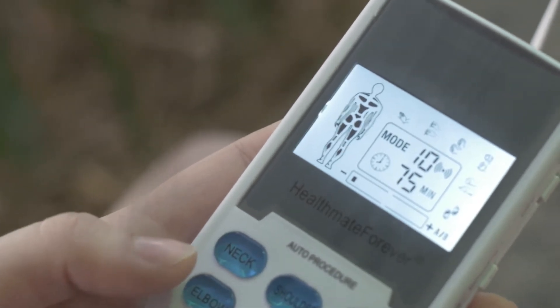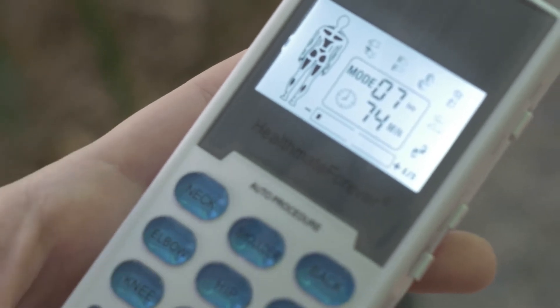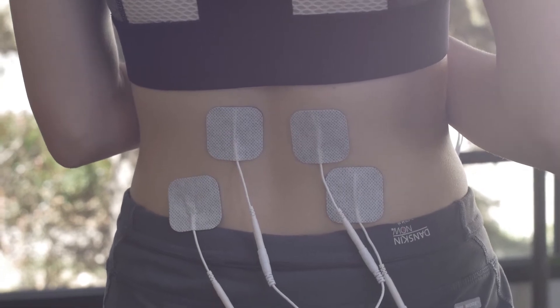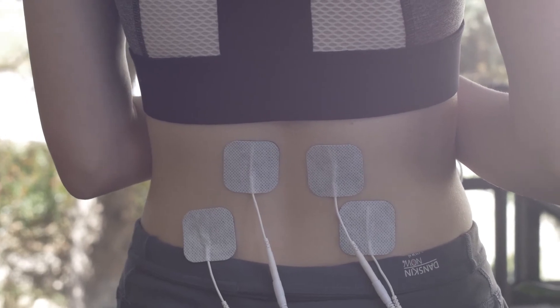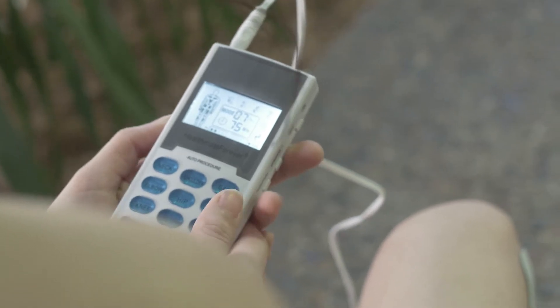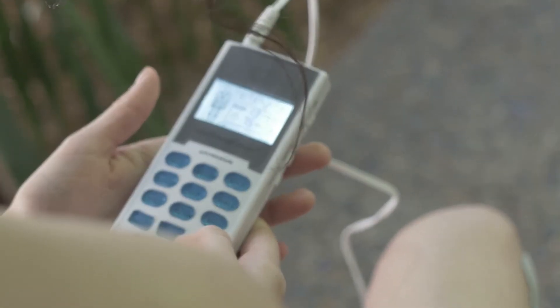This one is a dual node percussive massager, their model D015. It features dual massage nodes for deep relaxation and has three different settings. Its long reach and lightweight design make it effective for getting to those areas you need most, where you're hurting. It's easy to clean, effective to use, and for any kind of pain you're dealing with, this is going to offer relief.